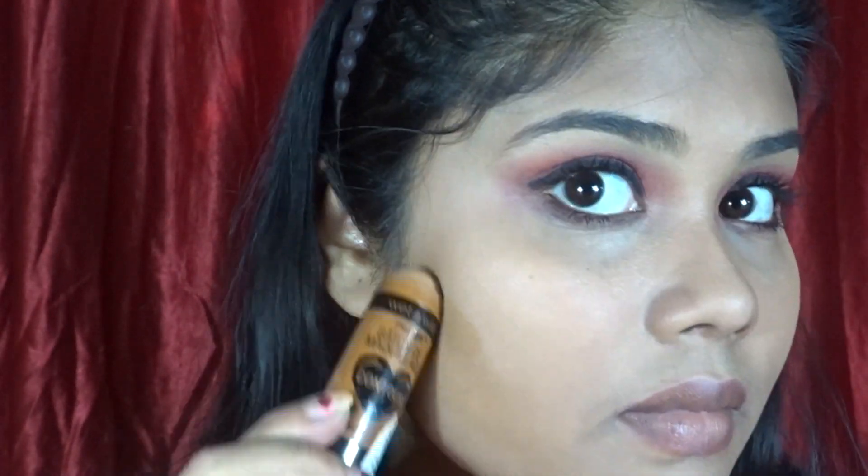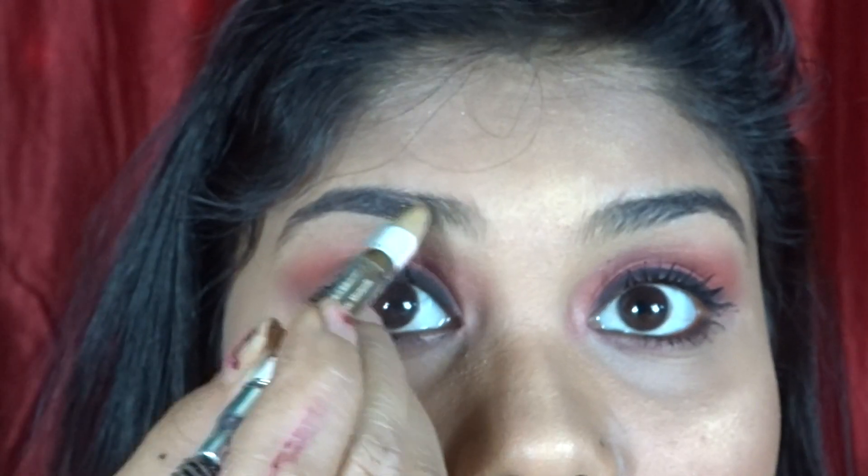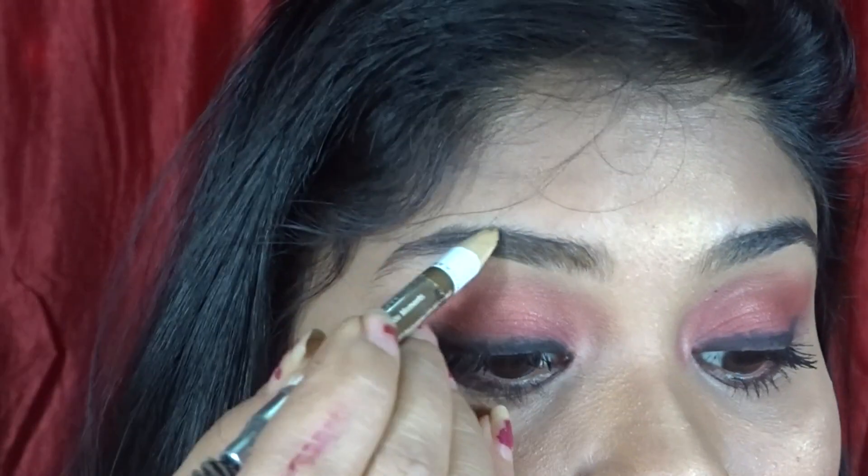I will use a little bit of contour — this is a Wet and Wild product — and then I will use a blush. I'm not sure exactly which blush it is; I will list it in the description. I will also fill up my eyebrows with Wet and Wild eyebrow filler.